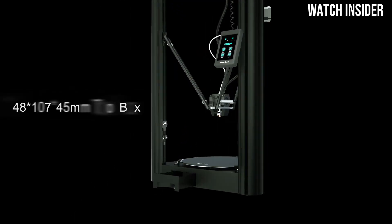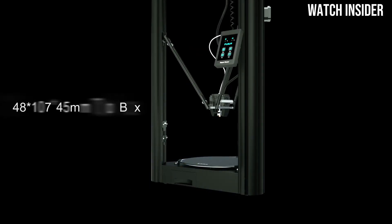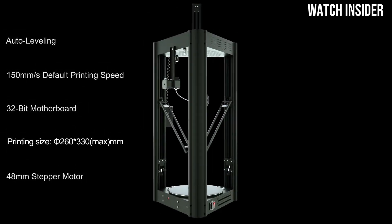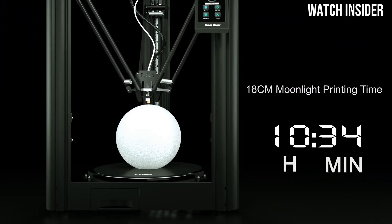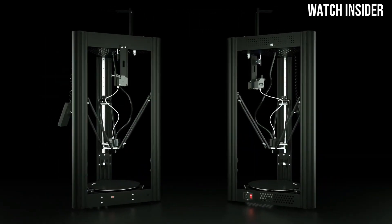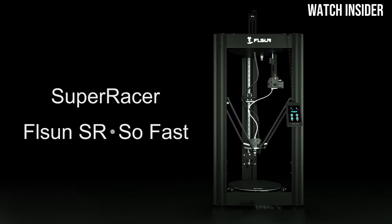Print quality is where the FL-SUN Super Racer truly shines. The precision of the Delta mechanism ensures that you get clean lines and excellent detail in your prints. Whether you're working with PLA, ABS, or other filament types, the results are consistently impressive, with minimal post-processing required. Durability is another strong point. The frame is sturdy and well-constructed, ensuring stability during high-speed operations.